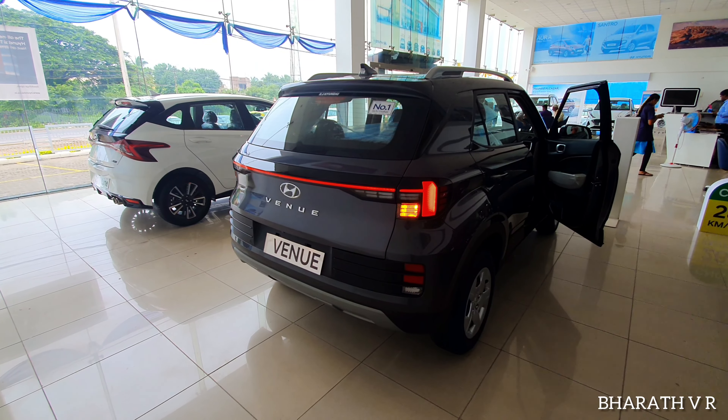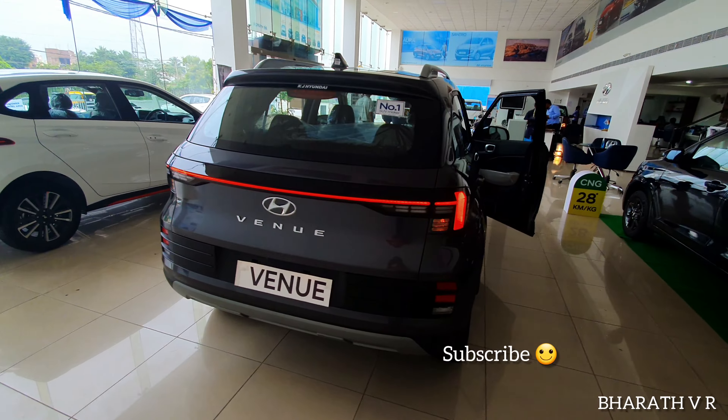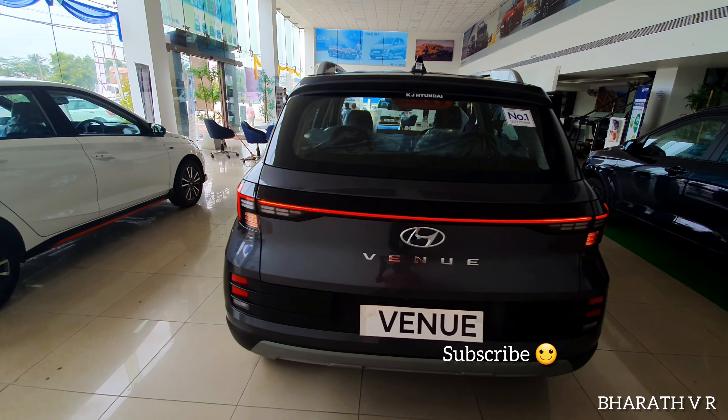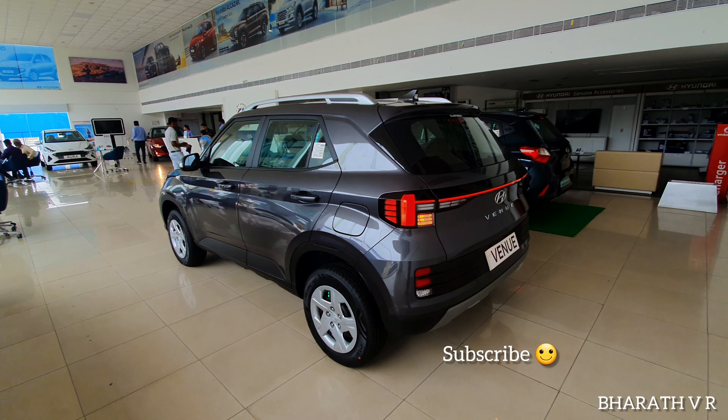Further safety features include: parking sensors with display on the infotainment system, day-night IRVM, automatic headlamps, headlamp escort function, tire pressure monitoring system, central locking, impact sensing auto door lock, speed sensing auto door lock, foldable key, rear defogger with a timer, seatbelt reminder, high speed alert, seatbelt pretensioners, immobilizer, and ISOFIX.